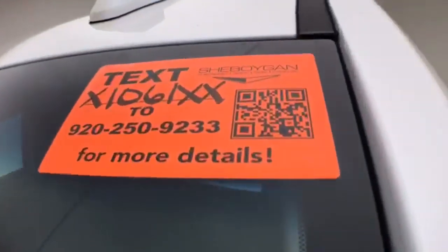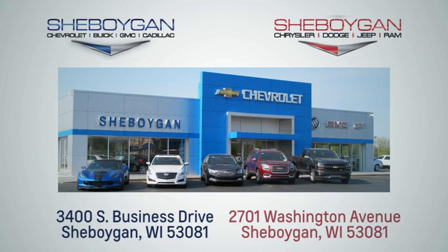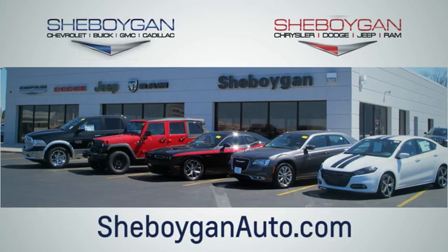For more information on this Suburban, please go to cheboyganauto.com. Choose Cheboygan Auto. We are conveniently located at 3400 South Business Drive or at 2701 Washington Avenue in Cheboygan. Cheboyganautos.com.